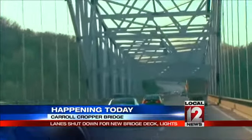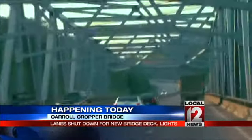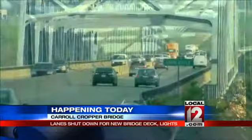U.S. 50 to the Anderson Ferry is one suggestion, or take I-75. It'll be a lengthy workaround, but odds are it'll be quicker than sitting on the bridge.